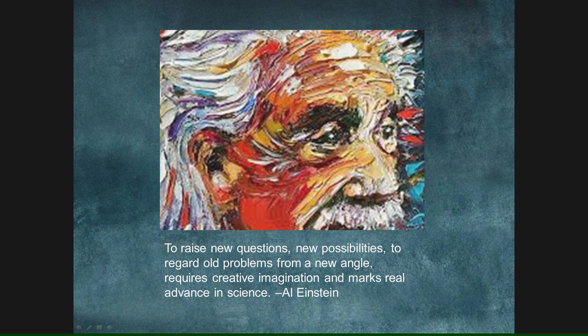You may recognize Albert Einstein. I appreciate this quote a lot: "To raise new questions, new possibilities, to regard old problems from a new angle requires creative imagination and marks real advance in science." His quote could have gone further — about personal relationships, about what you do on your motor vehicle, anything in life.